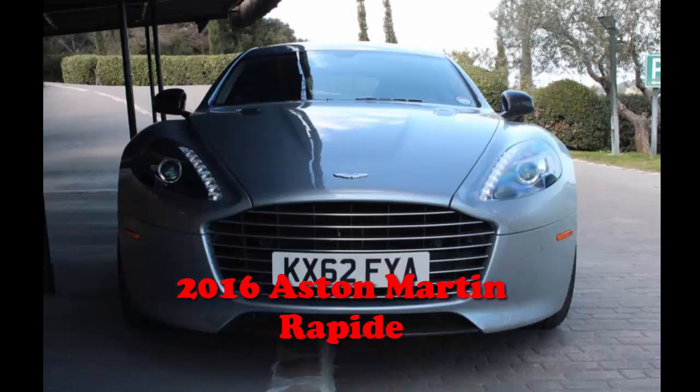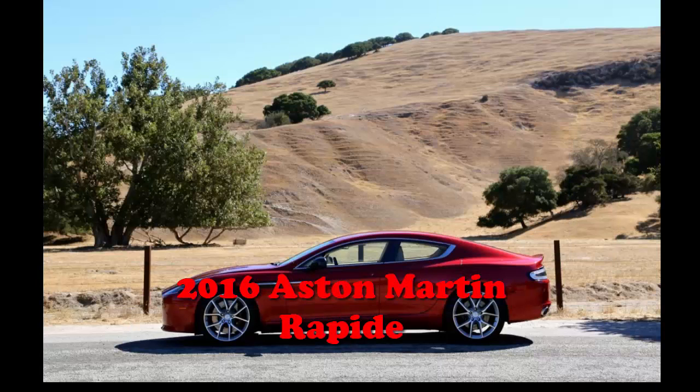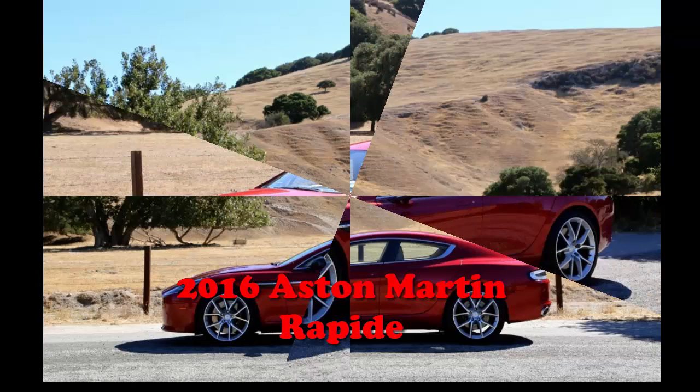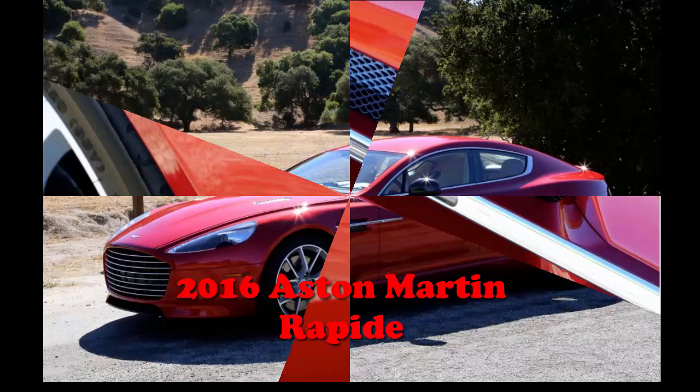The 5.9-liter AM29 V12 engine under the long hood makes 552 horsepower and 465 pound-feet of torque. That enables the Rapide S to vault to 60 miles per hour in just 4.2 seconds and carry on to a top speed of 203 miles per hour.